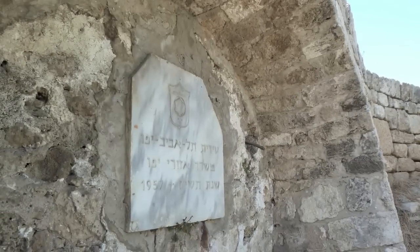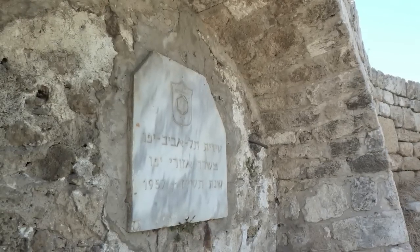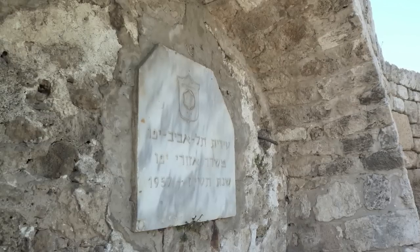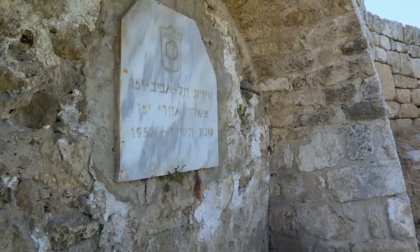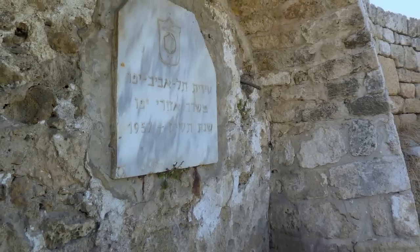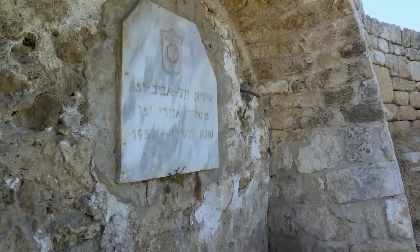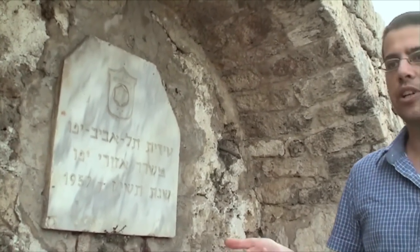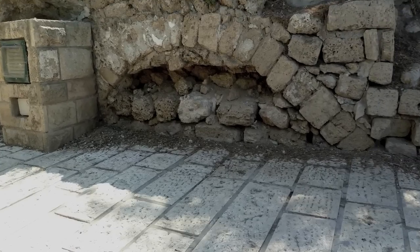We are now at old Jaffa, at the area that was almost entirely ruined in 1948 by the Etzel during the occupation of Jaffa. Interestingly, this area remained ruined for about 10 years, and then in 1957, as this marble plaque tells us, the city of Tel Aviv started making a park out of this area. This park is ripe with ruins — you can see that some of the stones here are landscaping stones brought especially to make stairs and terraces and create garden areas, but most of the stones here are actually ruins, ruins of buildings.